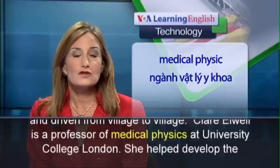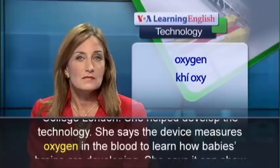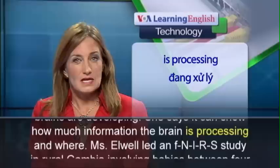Claire Elwell is a professor of medical physics at University College London. She helped develop the technology. She says the device measures oxygen in the blood to learn how baby's brains are developing, and it can show how much information the brain is processing and where.